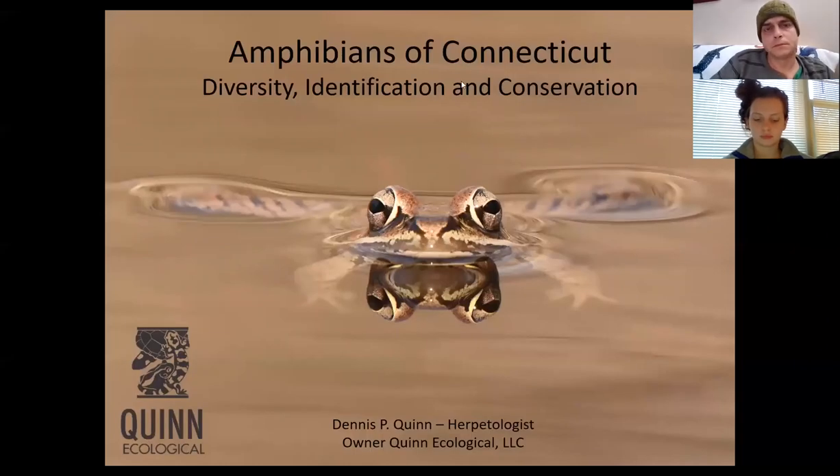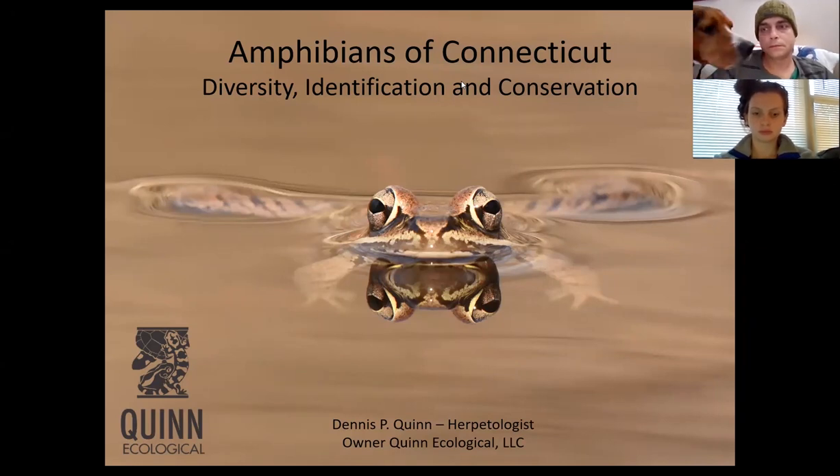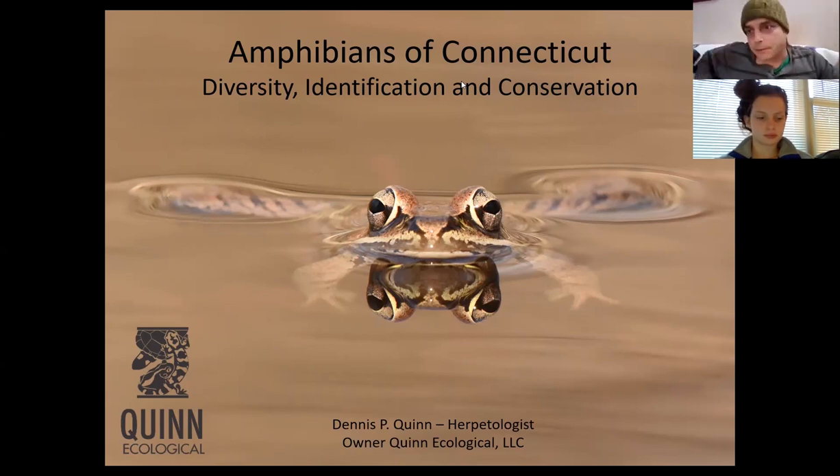He focuses on identifying amphibians of Connecticut, and he has an applied science aspect to his talk looking at how he might mitigate challenges for these animals in the real environment. It's good to connect with somebody who is a practitioner in the private sector as well as folks that work for the public sector. Dennis has a master's in environmental science from CCSU and focuses on research, conservation, and preservation of reptiles and amphibians. Thank you, Dennis, and looking forward to your talk.